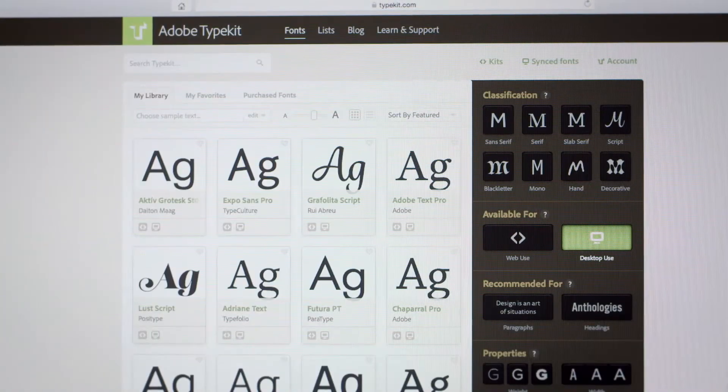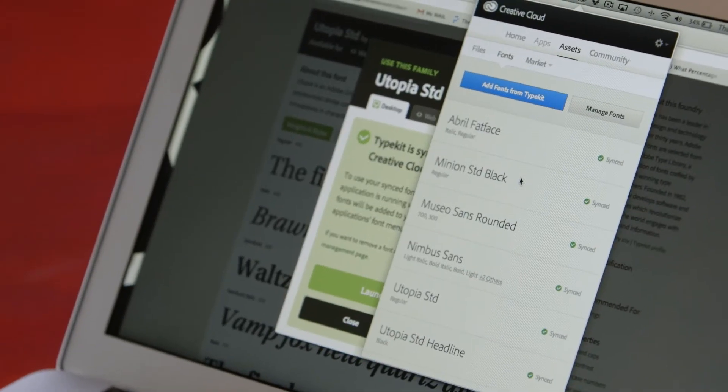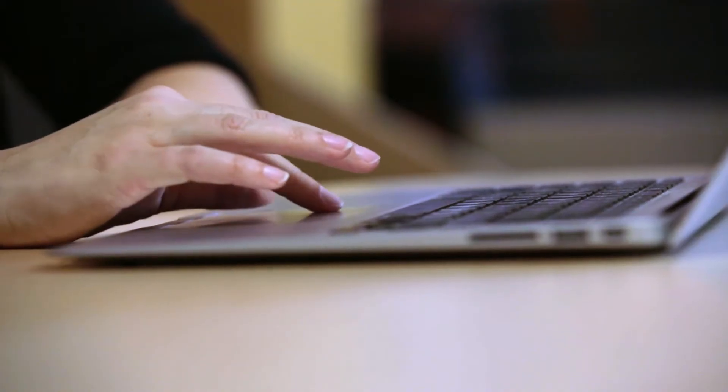Typekit is a library integrated directly into Creative Cloud with web fonts and desktop fonts that you can use for any of your projects, for any of your clients, across all mediums. When I found out that Typekit fonts were part of the Creative Cloud experience, it was a little bit like magic.